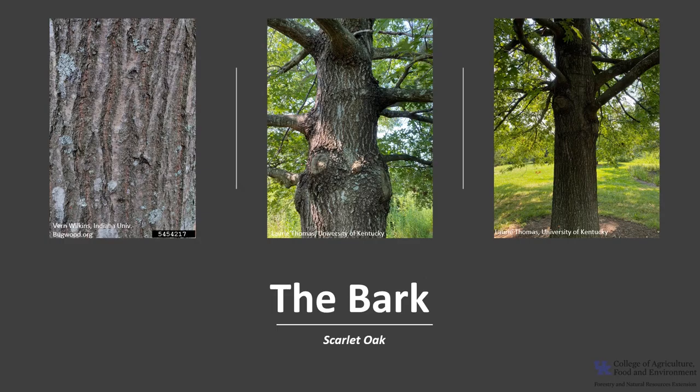The bark on young trees is grayish-brown and has somewhat smooth streaks. As the tree ages, the bark becomes darker, sometimes almost nearly black. The bark develops irregular ridges that are separated by narrow fissures that vary in width.